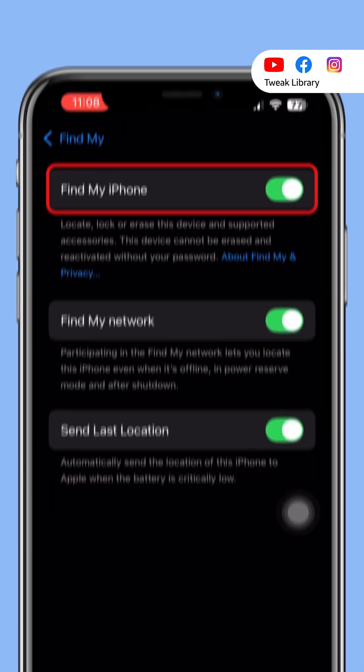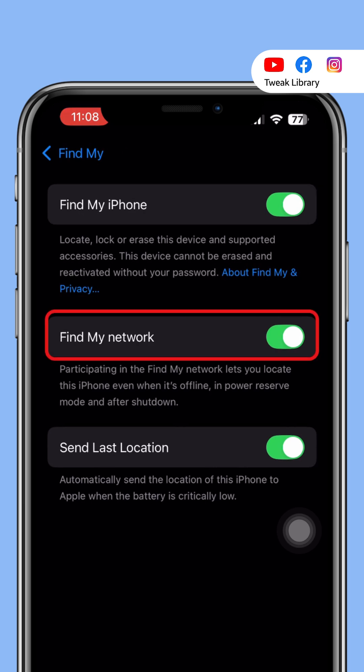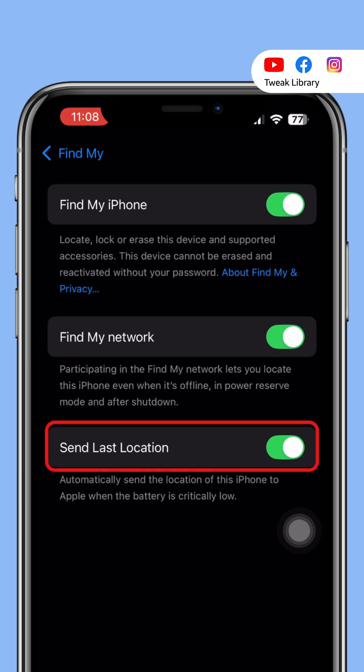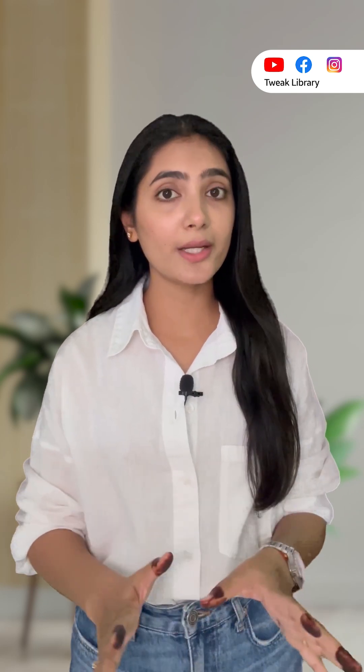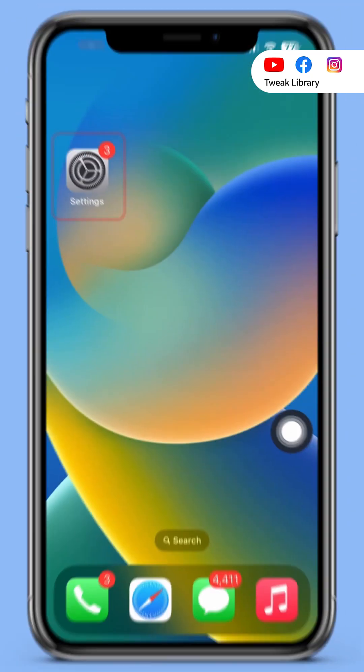Second, open Settings, tap your name, then Find My. Make sure Find My iPhone is on, along with Find My Network and Send Last Location. This ensures your iPhone can still be located even if it's offline, and no one can turn it off without your password.